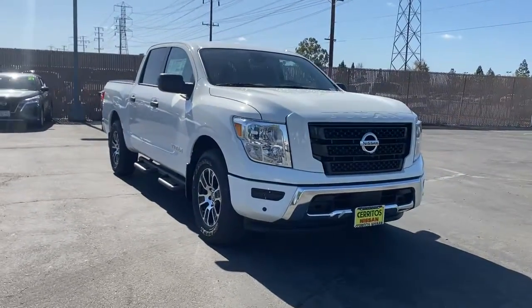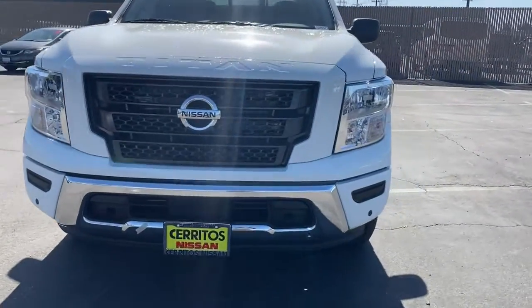You don't have to give up comfort to get capability. This luxurious Titan offers the best of both worlds.